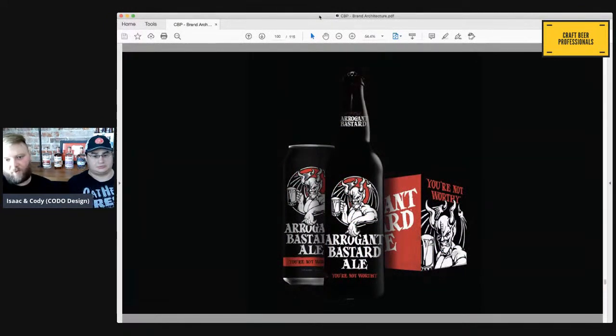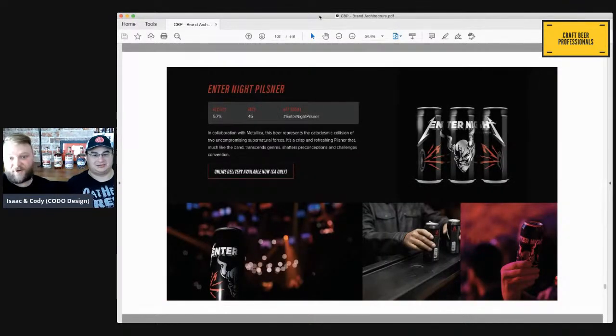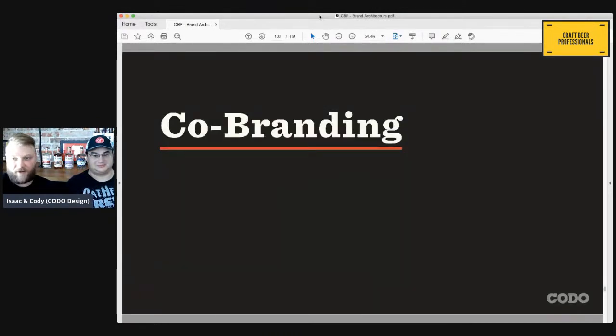Arrogant Bastard is a really solid example too — great packaging, its own website, and they get really fun and deep with it. They even have co-branding: a great Pilsner collaboration with Metallica, which is interesting because I thought Metallica was all sober. So let's get into co-branding now, and we will wrap this talk up in record time.